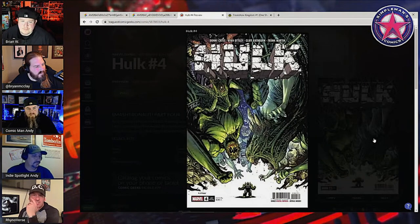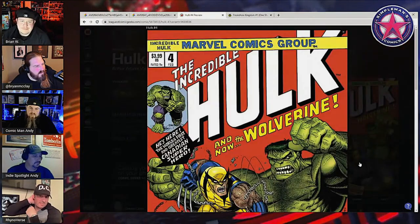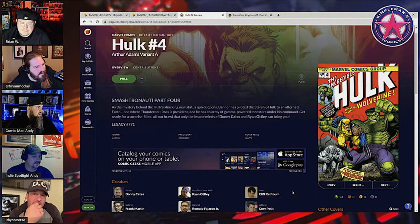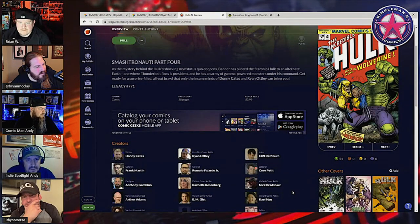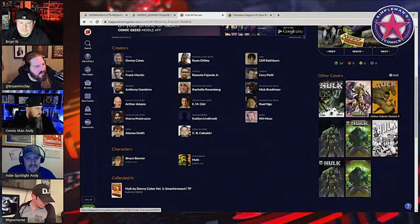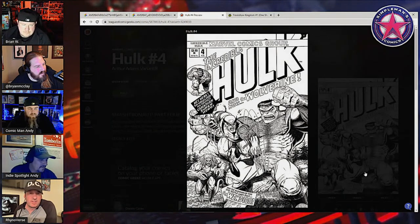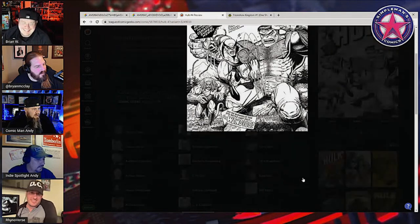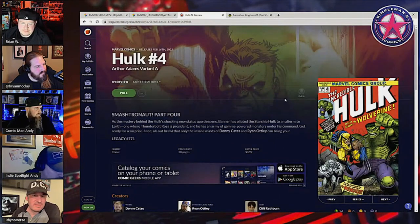Thor comes out tomorrow too. Oh, look at this Art Adams variant! That's got to be an exclusive. They did an old-school throwback kind of one on the last Hulk issue too — an all-green cover on number two or three. Is that an exclusive? There's a black-and-white version too — it's probably from Unknown Comics because they do splash, black-and-white, partial color, one without writing, one with writing.